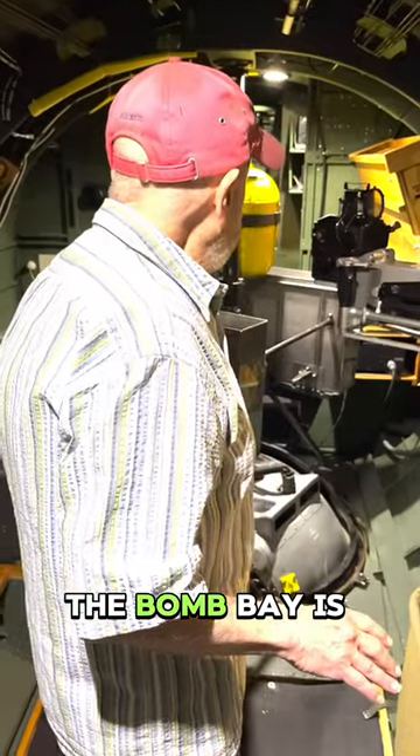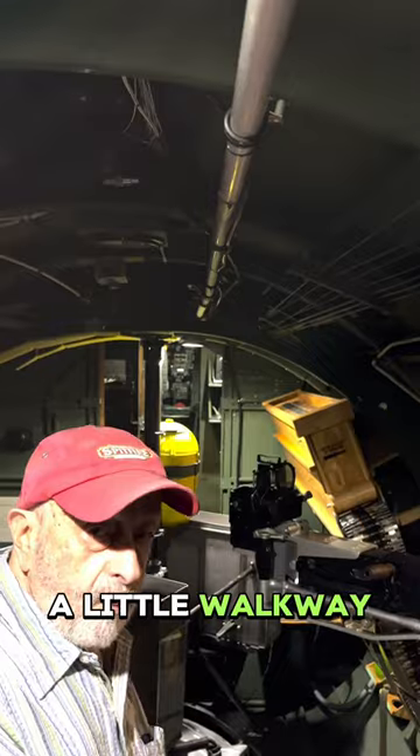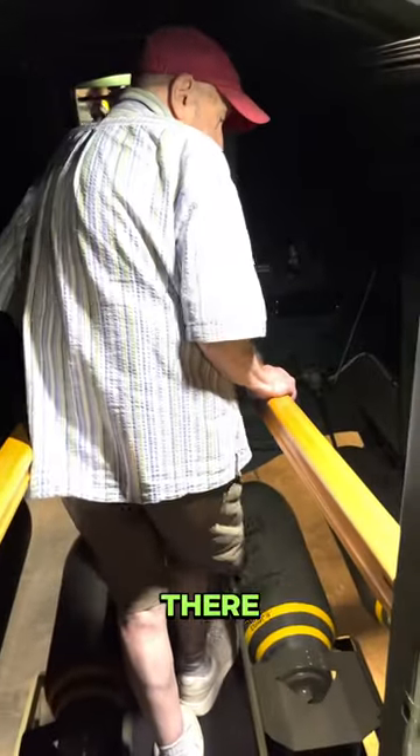The bomb bay is beyond that. That stretch is a little walkway you have to walk through to the cockpit. The cockpit's up there.